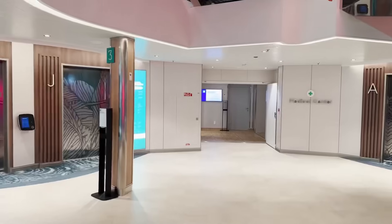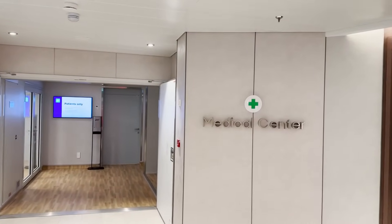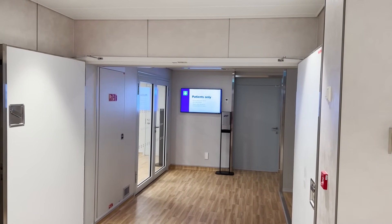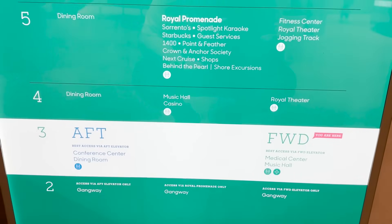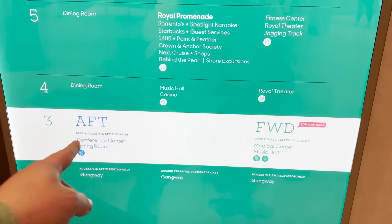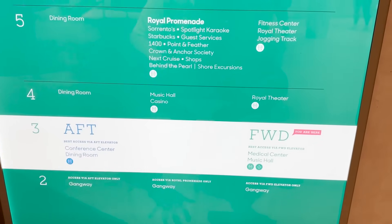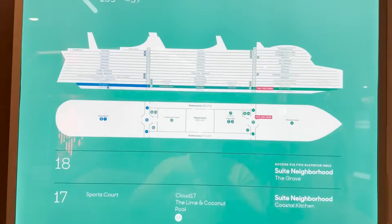Walking through the forward elevator bay, the last thing on deck three is the entrance to the medical center — hopefully you won't need it, but it's here deck three forward, right off the elevators. Hours of operation and pertinent info are posted on the TV outside. Royal Caribbean has also started putting directory signs by the elevators indicating which venues are best accessed via the aft or forward elevator, which really helps with navigation.